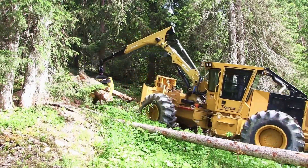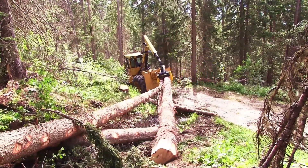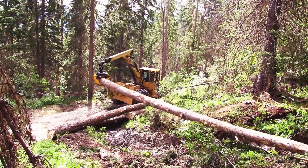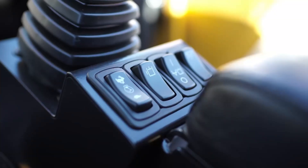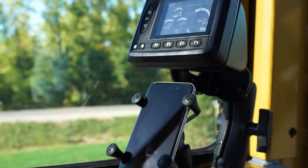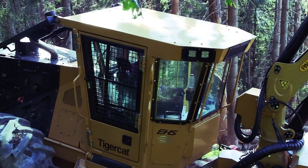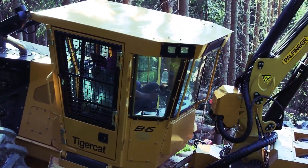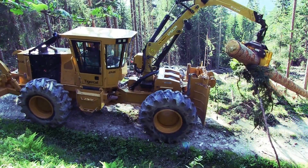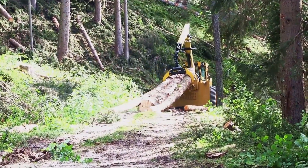Inside, the cab is roomy with large windows and clear visibility. There are plenty of air vents with adjustable fan speed for comfort. The interior is easy to clean and has a user-friendly control layout. There is even a climate-controlled cup holder and dedicated storage spaces. Maintenance is made easy with convenient access to service points. The cab tilting mechanism and other service points are easily accessible from the sides. Batteries and hoses are conveniently located for quick maintenance tasks.